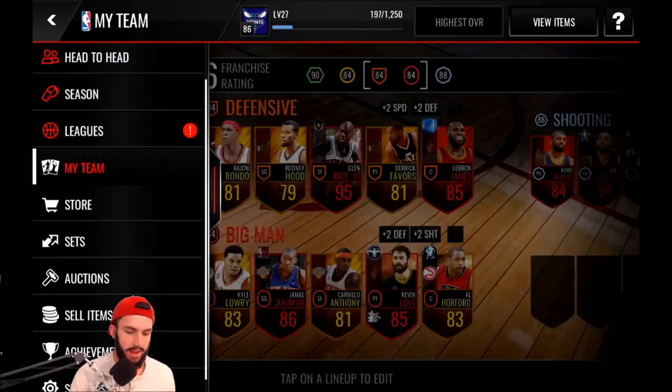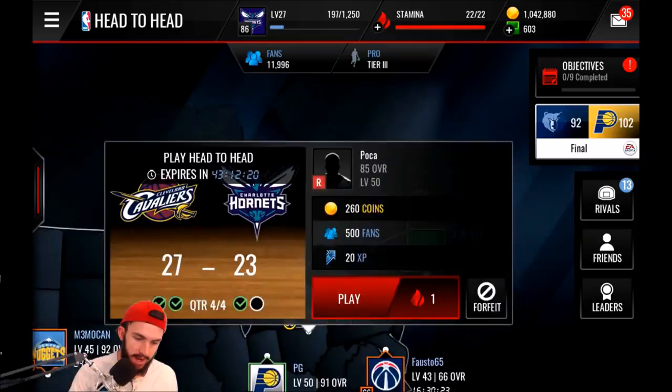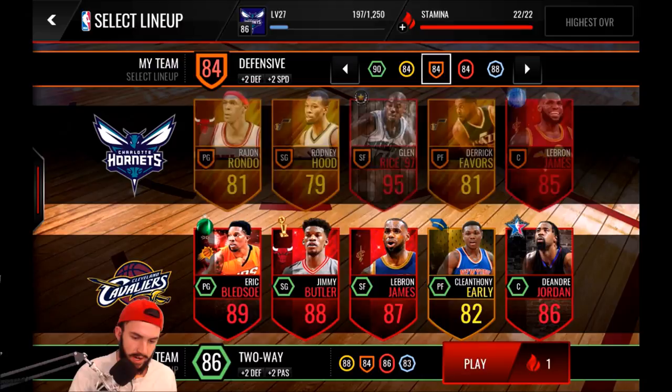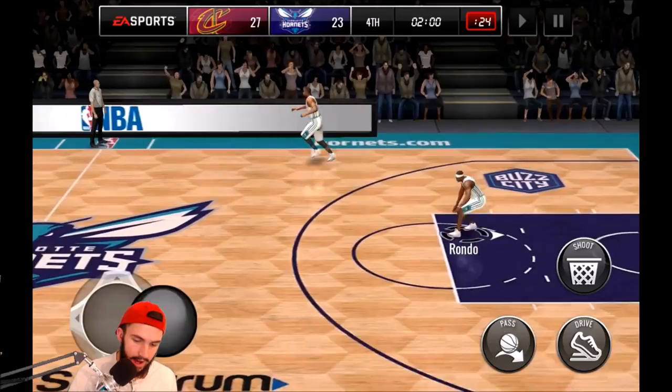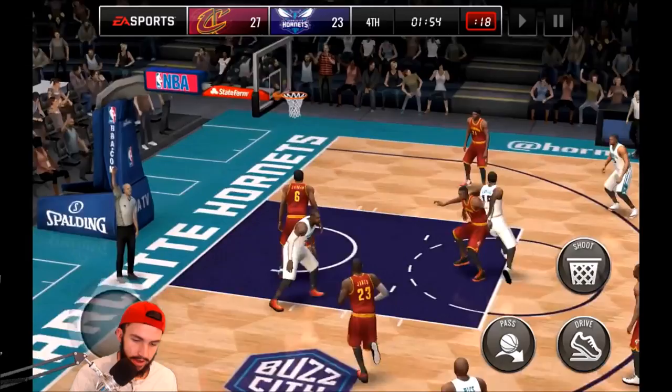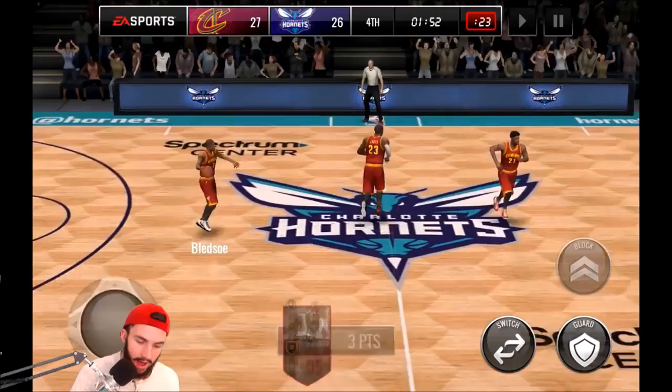We'll click highest overall and jump in. Looks like he's probably our only elite on the team — we also have an out-of-position LeBron James. We're going to jump into some head-to-head and go against this 86 overall team. Hopefully the tablet doesn't die while we're playing. That first three — he knocks it down.